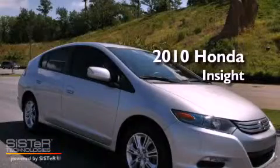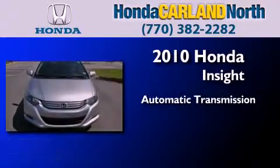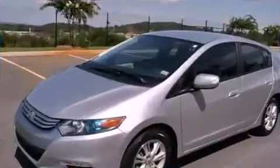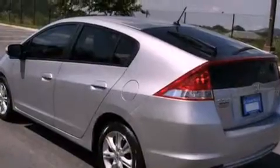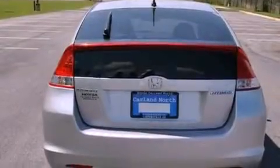This is a certified pre-owned 2010 Honda Insight. This car has an automatic transmission and an inline four-cylinder engine. With an EPA estimated rating of 43 miles per gallon on the highway, fuel efficiency is still high on the list of priorities.